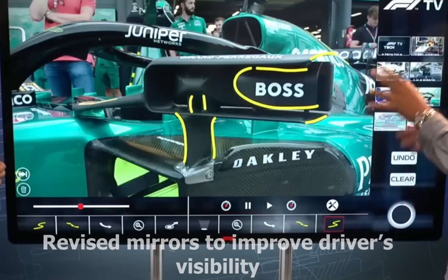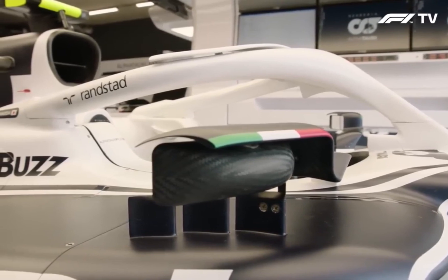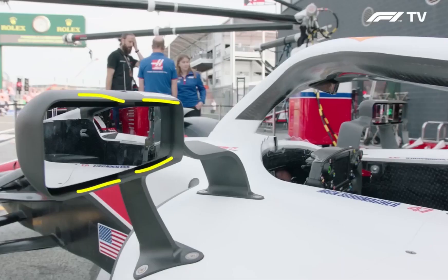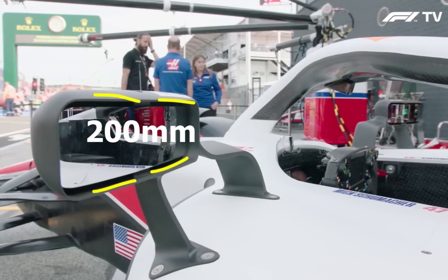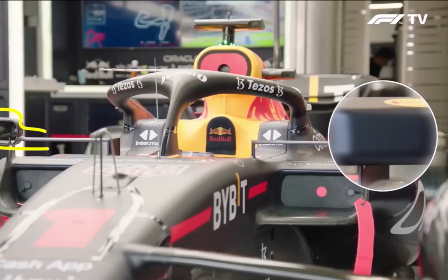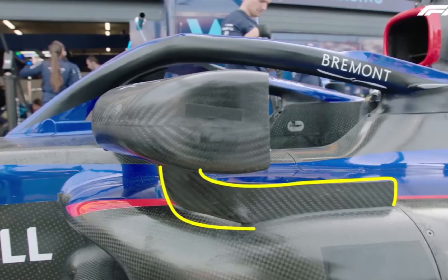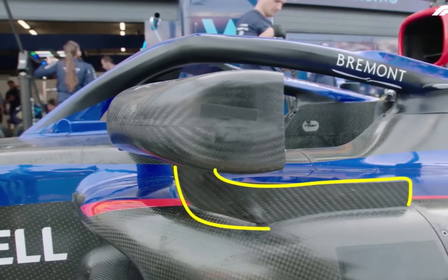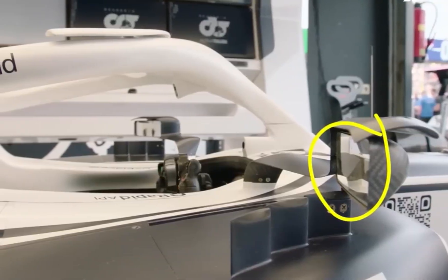Number 4: revised mirrors to improve driver visibility. In an attempt to increase driver visibility, there will be a change to rear-view mirrors on F1's 2023-spec cars, with the width of the reflective surface increasing by 50mm from 150mm to 200mm. Following tests by Red Bull and Mercedes in Hungary and Belgium respectively last season, the entire grid got involved at the Dutch Grand Prix, and the changes have now been written into the regulations. This will force teams to change the location of their rear-view mirrors in order to accommodate their larger size, and if wrongly placed, may affect the aerodynamics of the car.